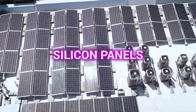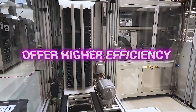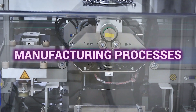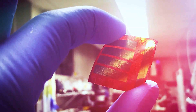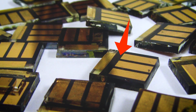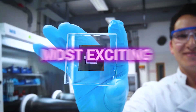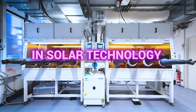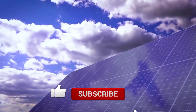Unlike traditional silicon panels, which are costly and energy-intensive to make, perovskite cells are poised to offer higher efficiency and more flexible manufacturing processes. With global demand for renewable energy soaring, these cells are capturing the attention of scientists and investors alike, setting the stage for what could be the most exciting evolution in solar technology to date. Let's dive deeper into this cutting-edge technology together.